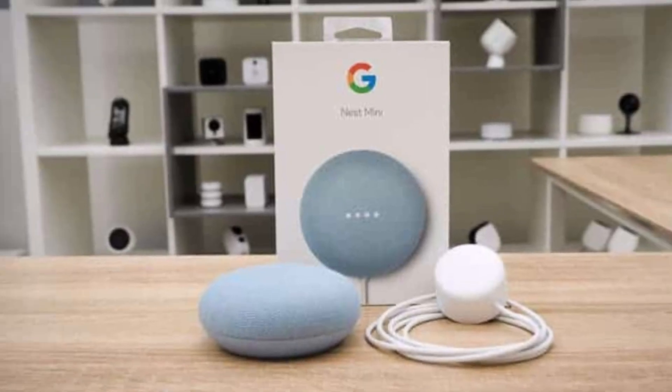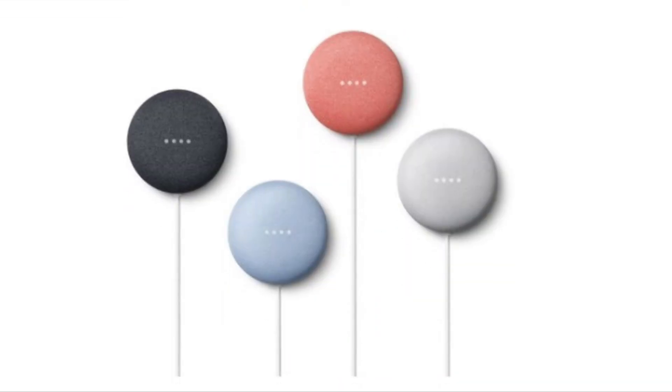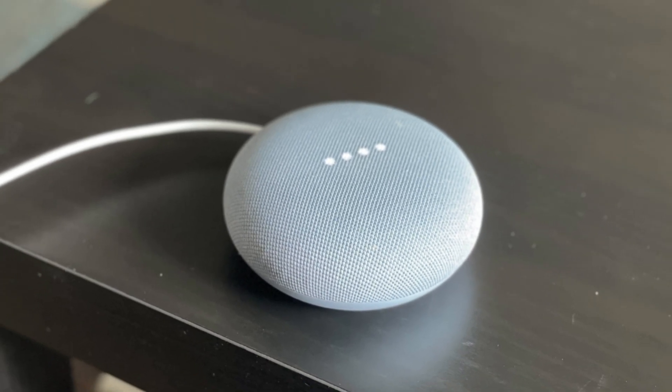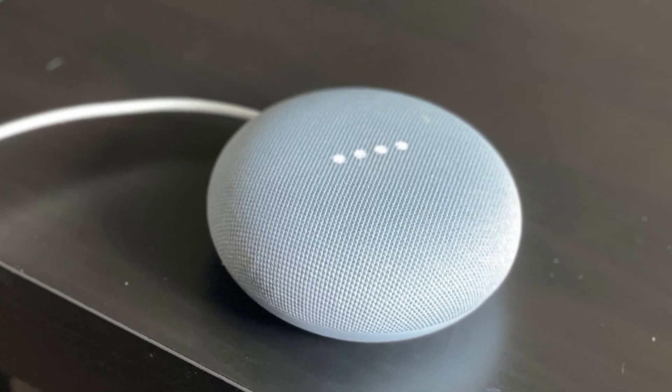The Nest Mini is available in several colors, including chalk, charcoal, coral, and sky. It is a popular choice for those looking to add smart technology to their homes in a simple and affordable way.